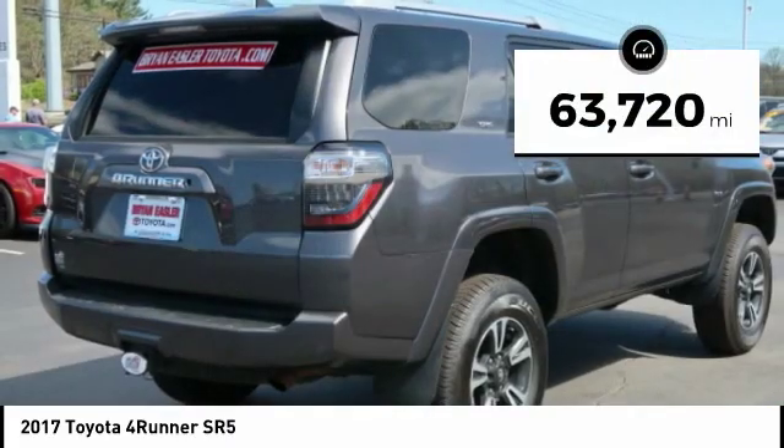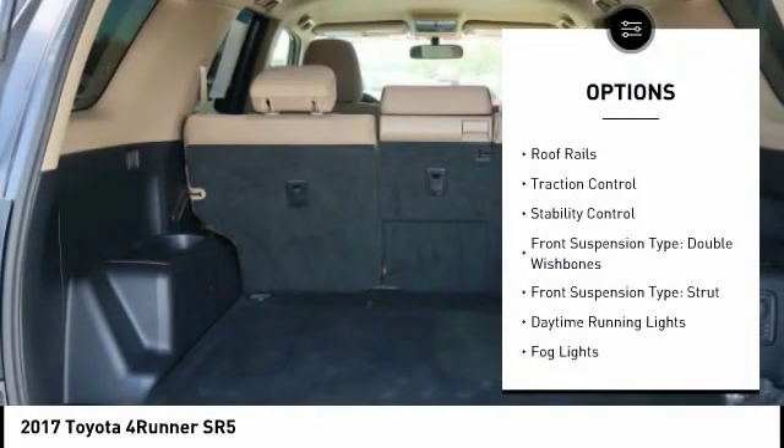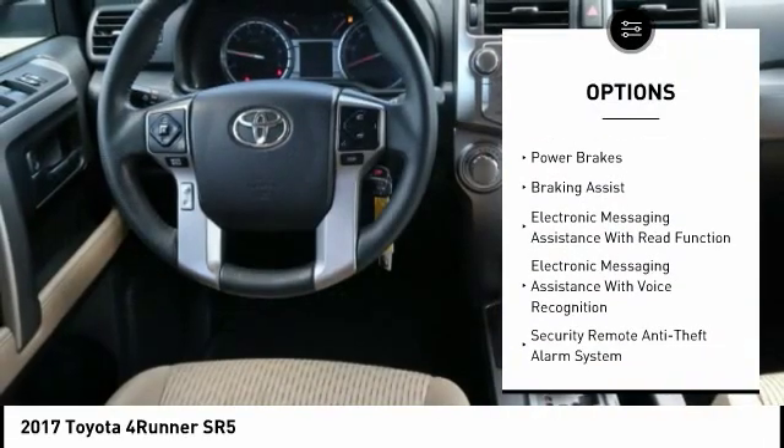This vehicle has less than 65,000 miles. Here are some of this vehicle's great options: power windows with safety reverse, roof rails, traction control, stability control, and front suspension type — double wishbones.